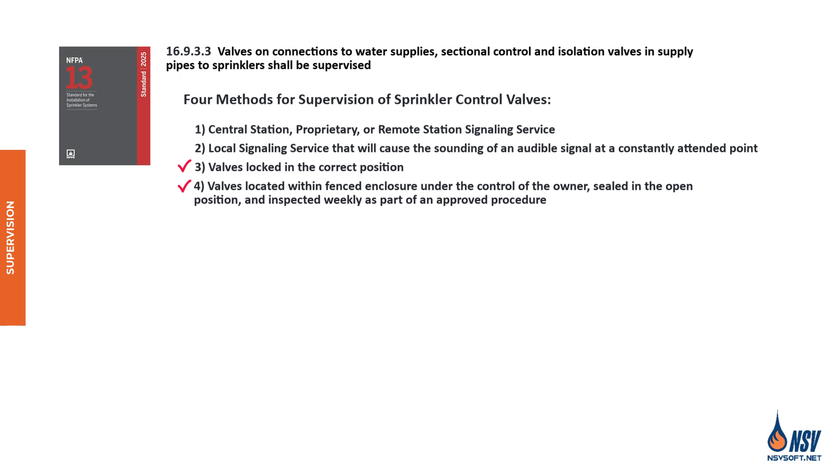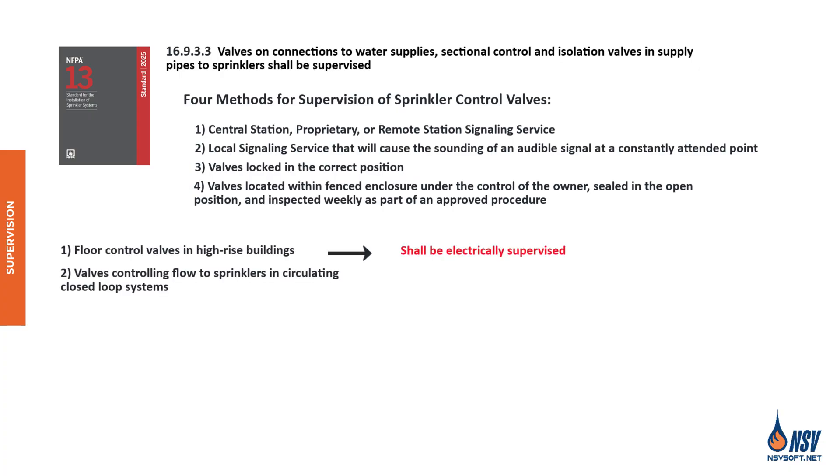Key distribution should be tightly controlled and limited to personnel directly responsible for the fire protection system. Any of the previously mentioned supervision methods are acceptable under NFPA 13 for all valves, except in two specific cases: floor control valves in high-rise buildings and valves that control flow to sprinklers in circulating closed-loop systems. In these cases, NFPA 13 requires that the valves be electrically supervised. Importantly, multiple valves should never be locked together — each valve must be individually secured.